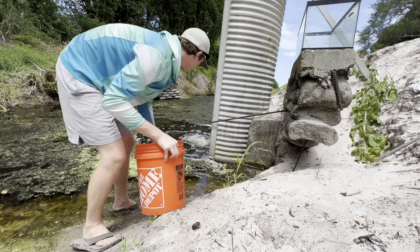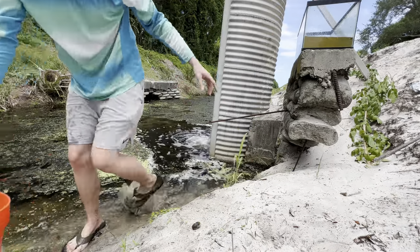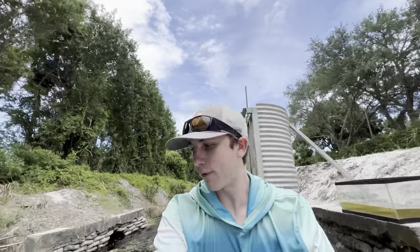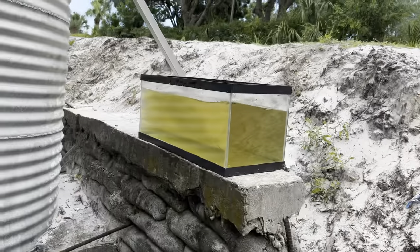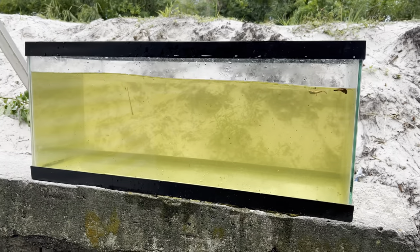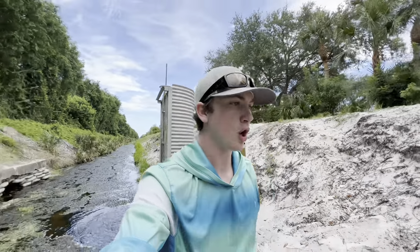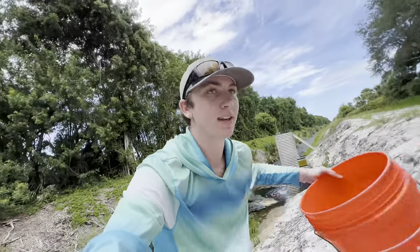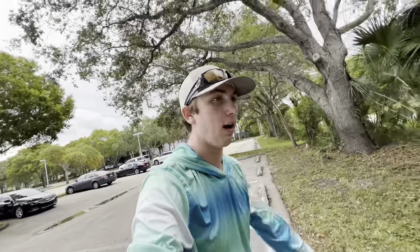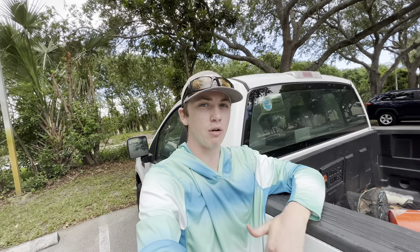Dude, look at all the fish! I'm actually freaking out — all the fish in this creek are concentrated right here because this is the only deep spot. We have the fish tank filled up — crystal clear water. I'm gonna assume a lot of those fish are mosquito fish, mollies, the more common fish. With the amount of fish right there, it's basically a guarantee we catch something cool. Hopefully the storm passes quickly. Leave a like for good luck — we'll see you in a couple hours when we check this fish trap.